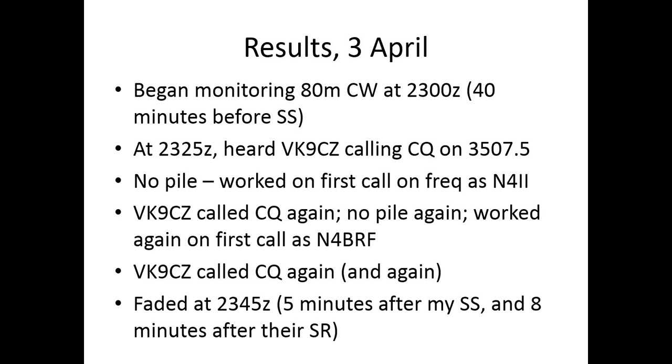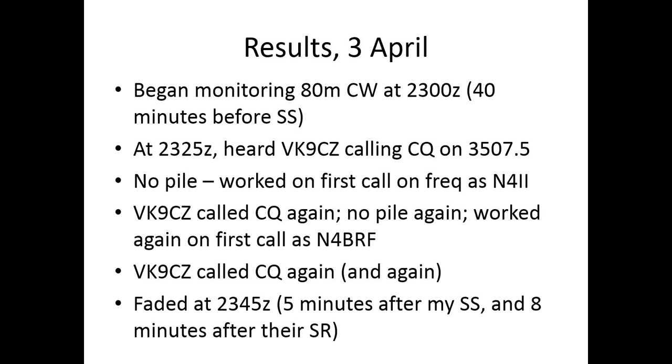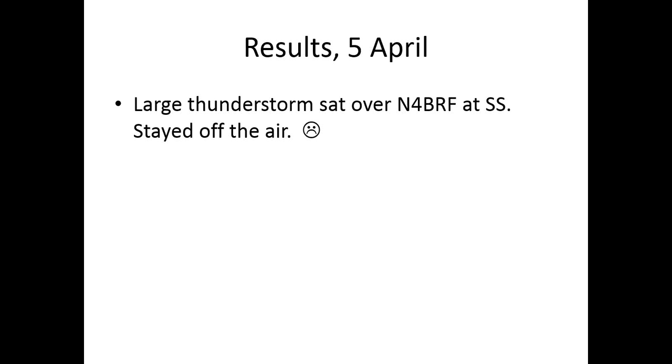I decided to hang around and see what happened on other nights. On the 4th they were going to be on 160, and on the 5th back on 80 meters. Unfortunately on the 5th there was a large thunderstorm sitting over us, so I stayed off the air and was tremendously frustrated — but better safe than sorry.